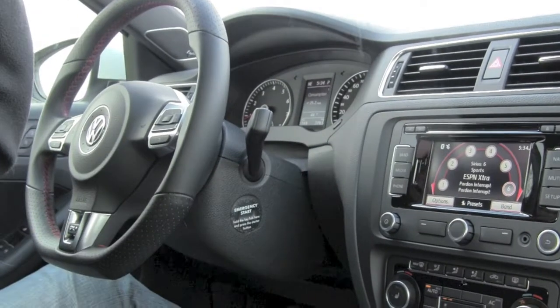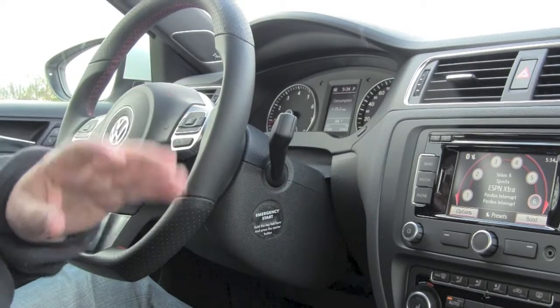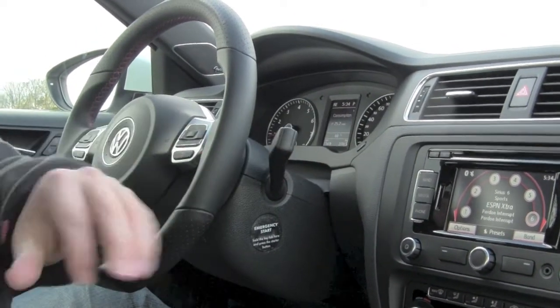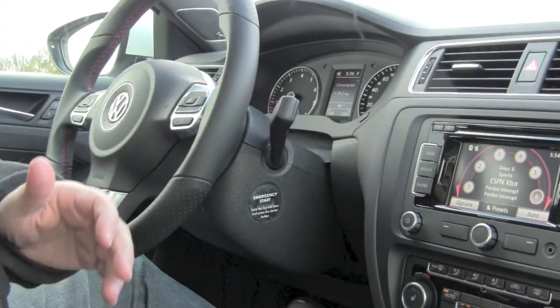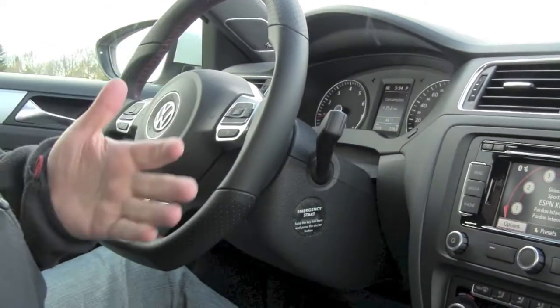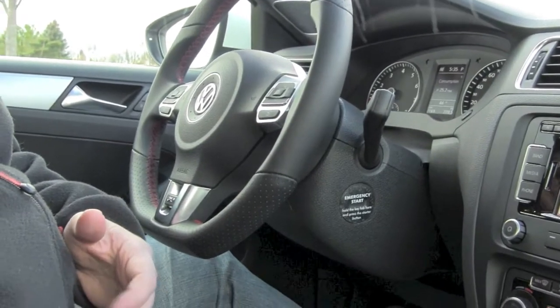The audio system is just not our favorite. We found you can get to it after a while and figure everything out, and the sound itself is actually pretty good — this does have elements of the Fender system in it. But the interface, the UI, is not our favorite. Finding the sub-menus is our main issue; it's just not very intuitive.